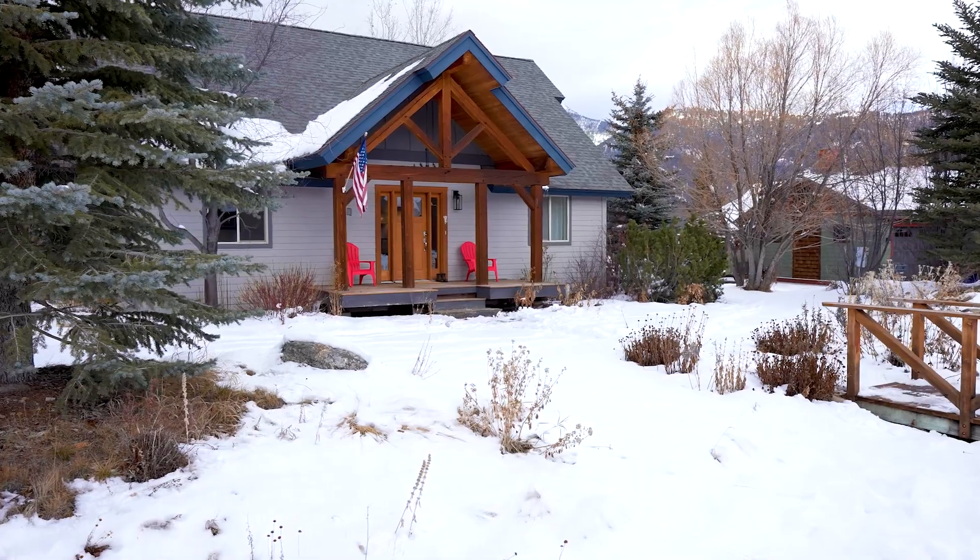Renovated South Fork homes rarely come available. Book your tour today of this gorgeous Big Sky property.